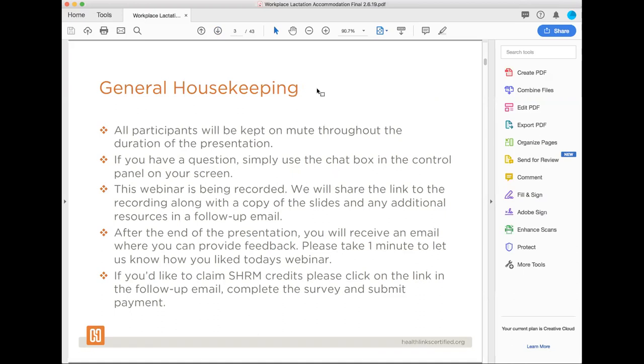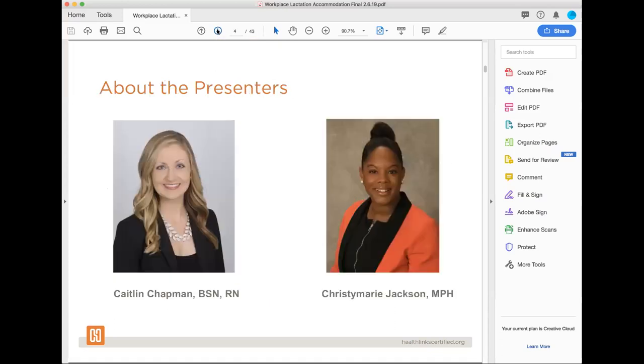You'll also receive an email with links to an evaluation where you can provide feedback for us. We really do appreciate your feedback — it helps us to create better programs moving forward. And lastly, for anyone who wants to claim SHRM credits, we do have that available as well, and a link to do so will be included in our follow-up email. Getting started, I'd like to now introduce our wonderful presenters, Caitlin Chapman and Christy Marie Jackson.